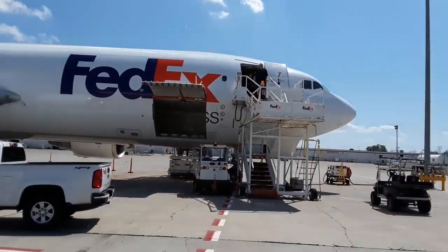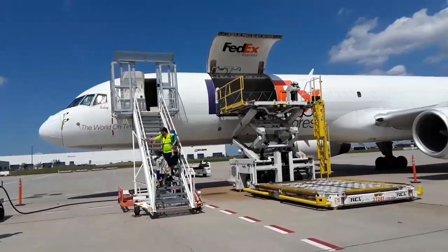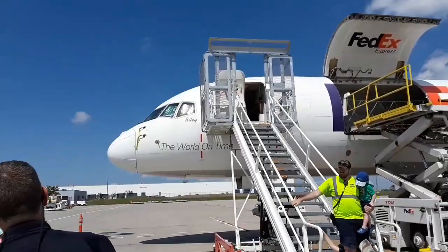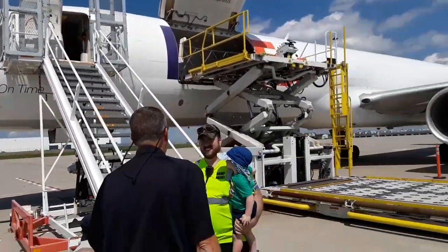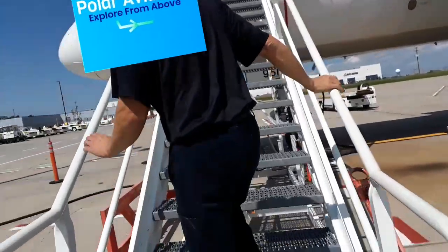Alright guys, there goes the A300. We push those big chains that are over there onto it, and then we take it up and down. That gives you all the credit in the world. We're outnumbered too.